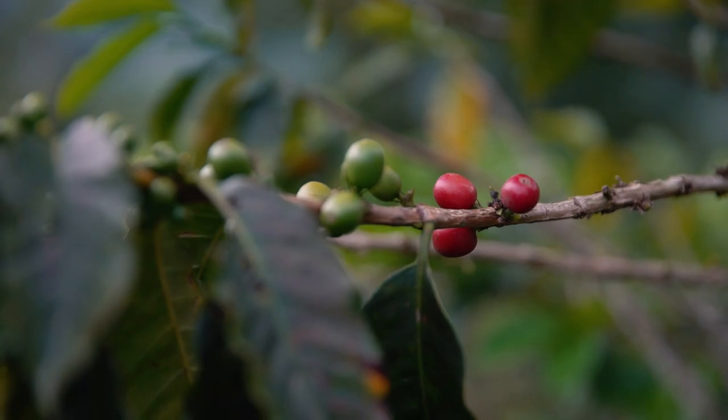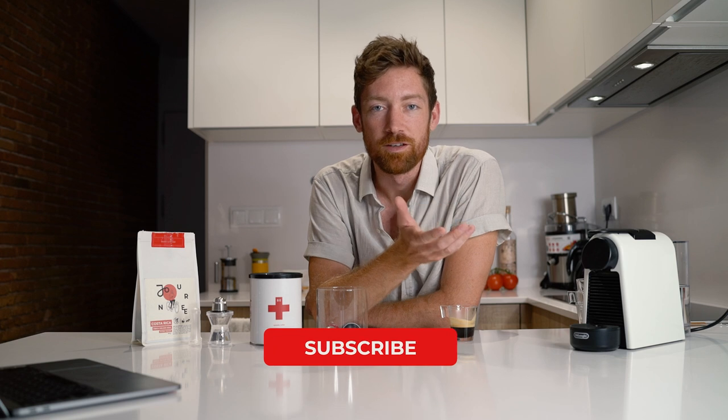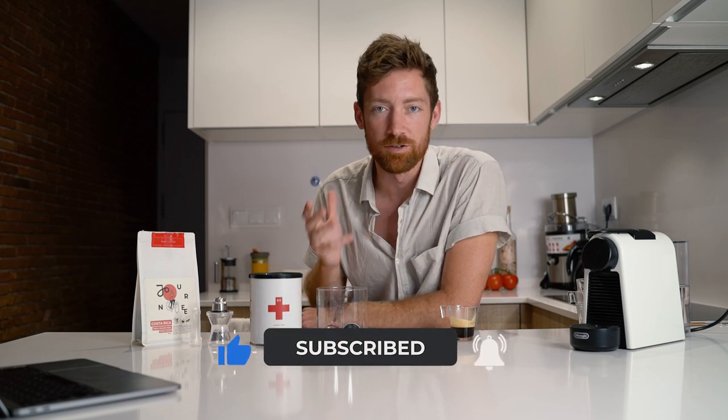Not just for us and our wallets, but what about those down the supply chain — the people right at the very beginning producing the coffee? Today in this video I want to share some of my thoughts and research around coffee capsules, both good and bad. I've brought three different types of capsules to discuss, and hopefully at the end we can come away with some new perspectives. I'll leave links in the description to my research so you can check it out yourself.